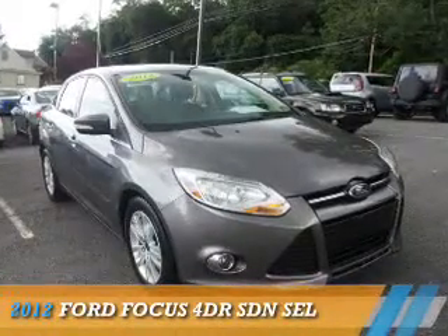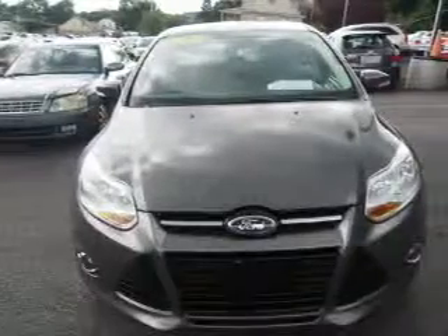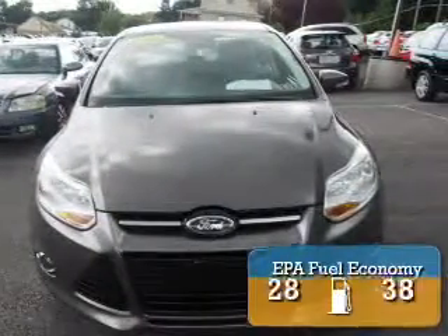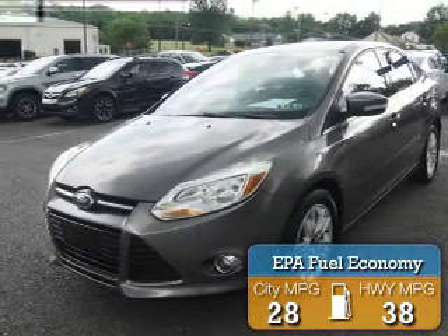Presenting the 2012 Ford Focus. It's powered by front-wheel drive, a 2-liter 4-cylinder engine, and an automatic transmission. Great fuel efficiency saves you money by requiring fewer trips to the gas station.